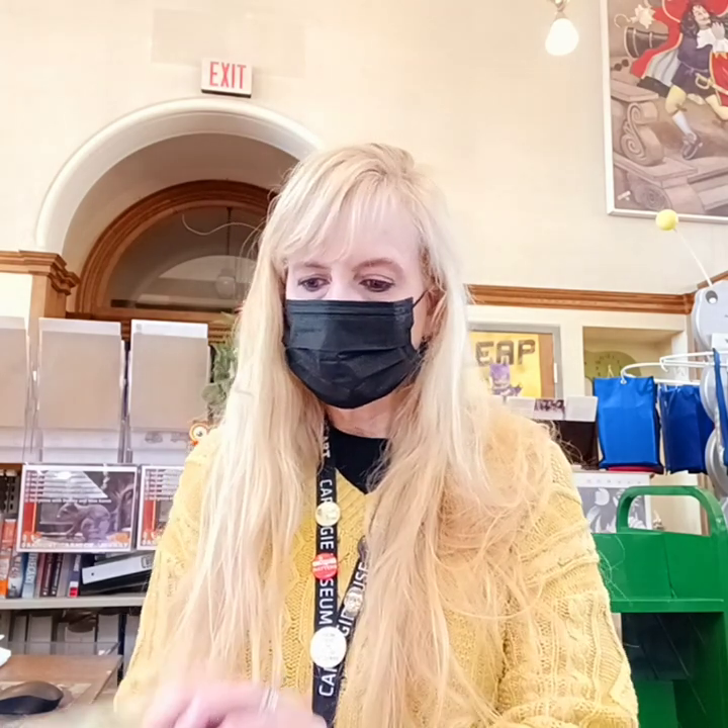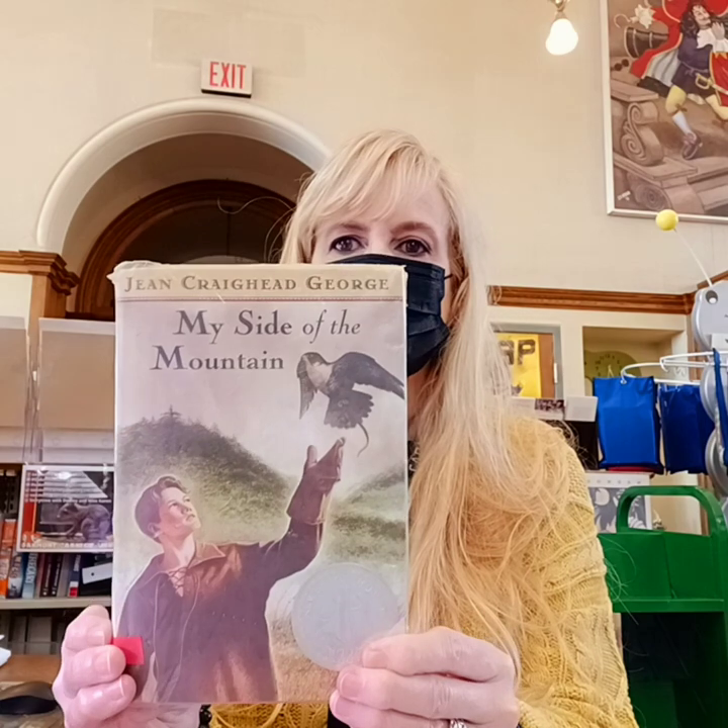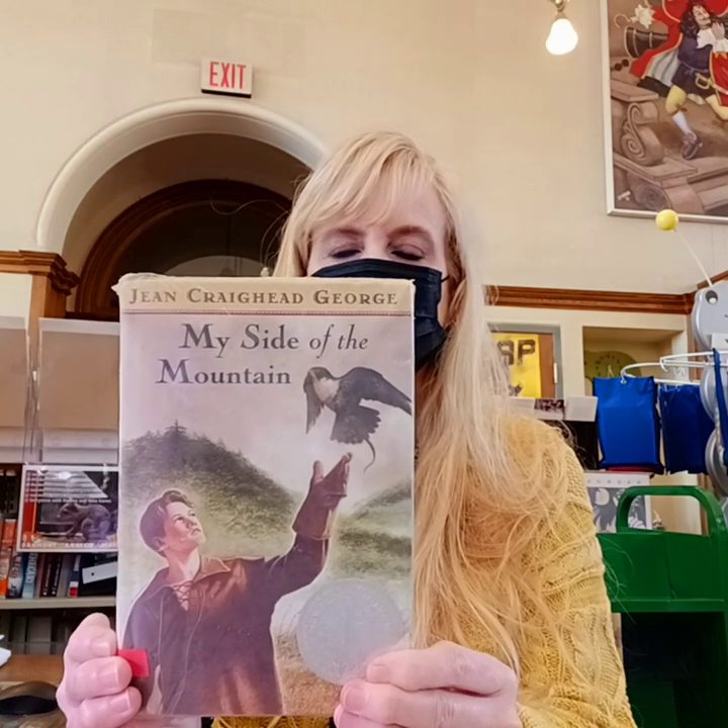The story that I'm going to focus on today is the classic My Side of the Mountain by Jean Craighead George.